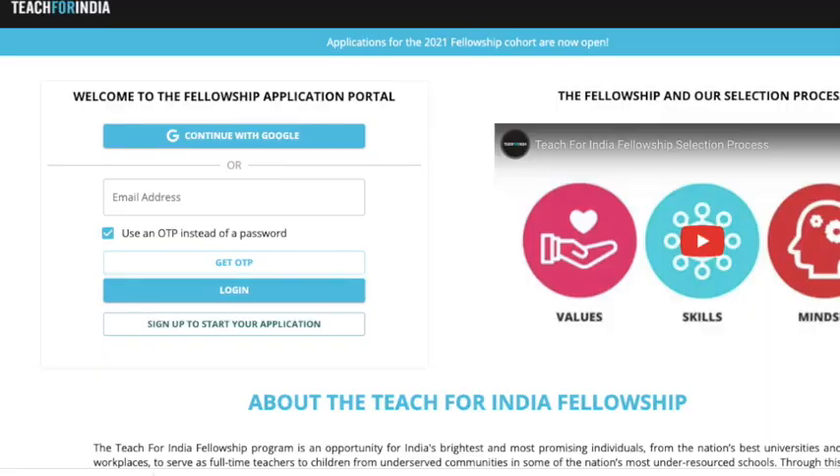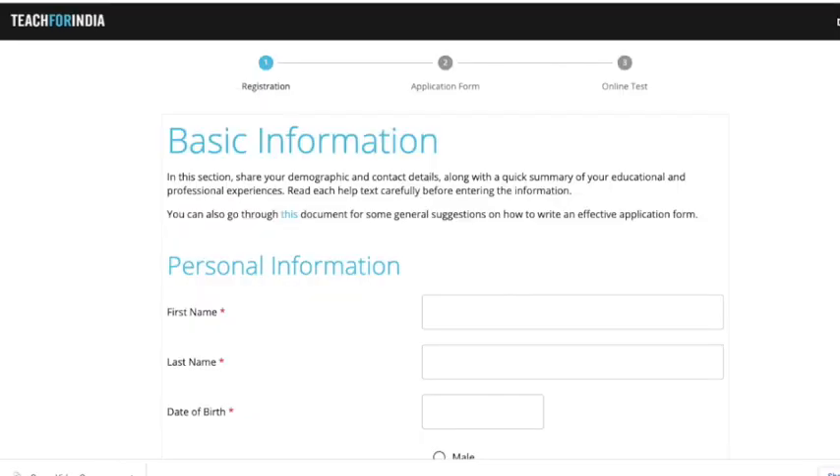Let's move to the application process, which is interesting and a bit rigorous. Log on to the Teach for India website and go to the 'Apply Now' section. This is the page that will open before you. Fill in your email address, phone number, etc. You'll receive an OTP to verify your number, and then you'll be able to log in and start the application form. Once logged in, it asks for personal information and other details.